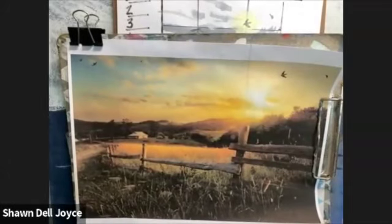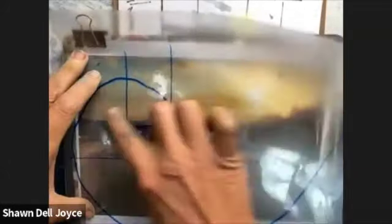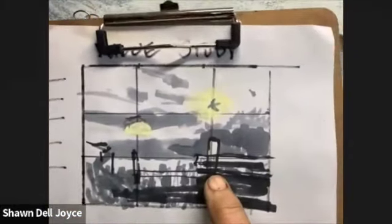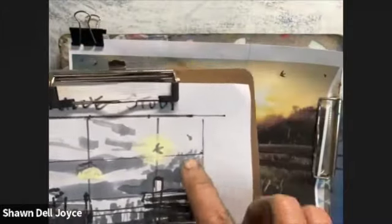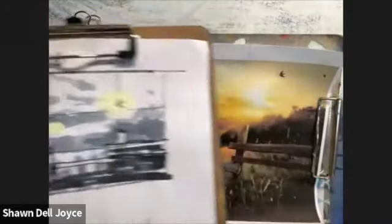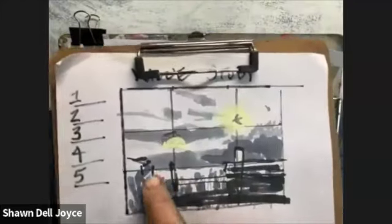I love starting a painting with an interesting composition like a golden curve. You can see that on the fence here. I start off with a value study and show five values from dark to light. This helps me to change the composition, iron out any problems.